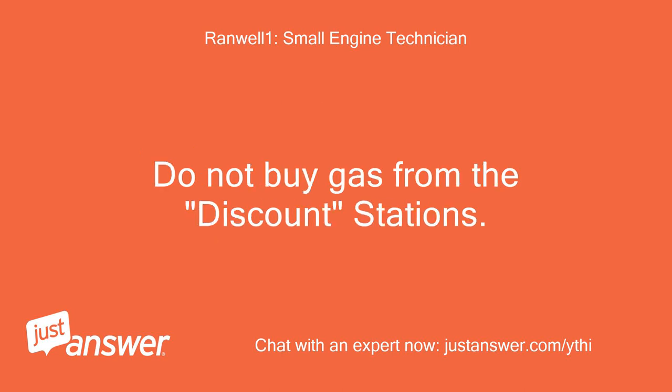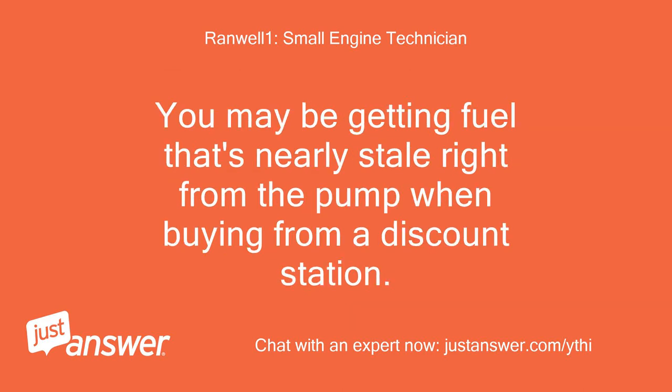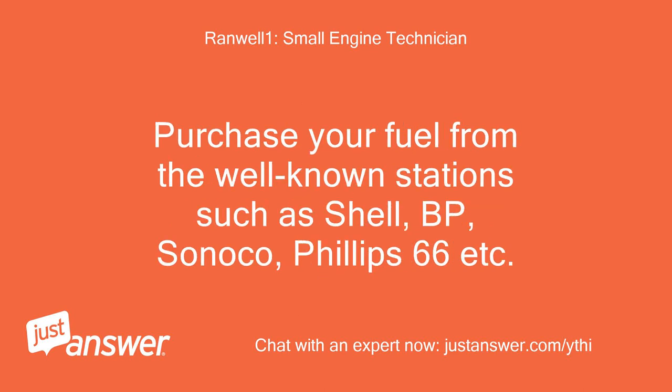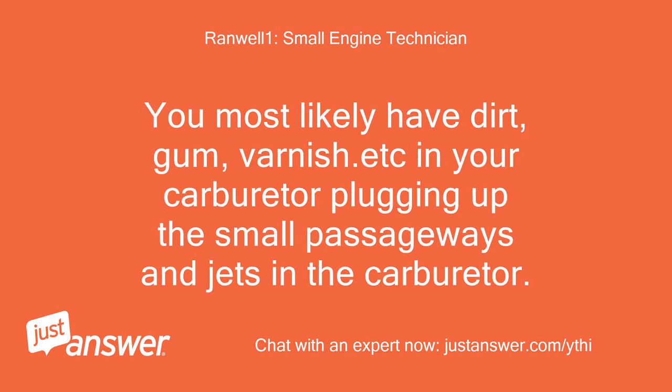Do not buy gas from the discount stations. Discount station gas does not have the additives needed to keep the fuel system clean and deteriorates much more quickly than good gas station gas. You may be getting fuel that's nearly stale right from the pump at a discount station. Purchase your fuel from well-known stations such as Shell, BP, Sunoco, Phillips 66, etc. More than 70% of all repairs in our lawn mower business are due to this same issue — dirt, gum, varnish plugging up the small passageways and jets in the carburetor.